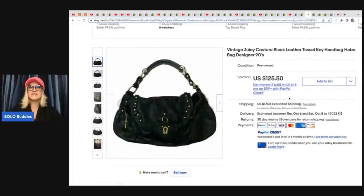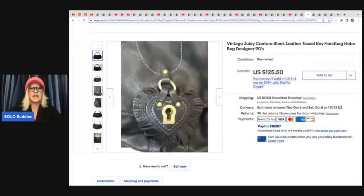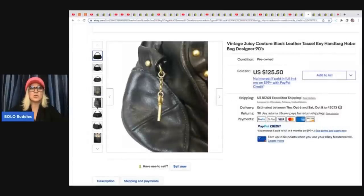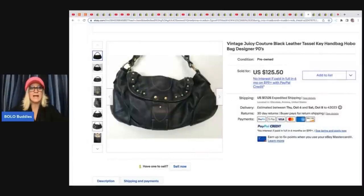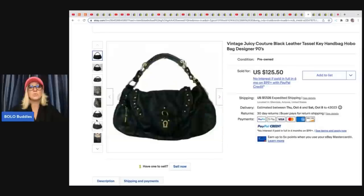The next item is this vintage Juicy Couture hobo bag, designer, 1990s. She said these are trending right now with the kids buying Y2K items — certain items from that timeframe are trending. This is a Juicy Couture bag and she said this is one of them. She sold this for a best offer of $80 and she got it at the Goodwill for $7.